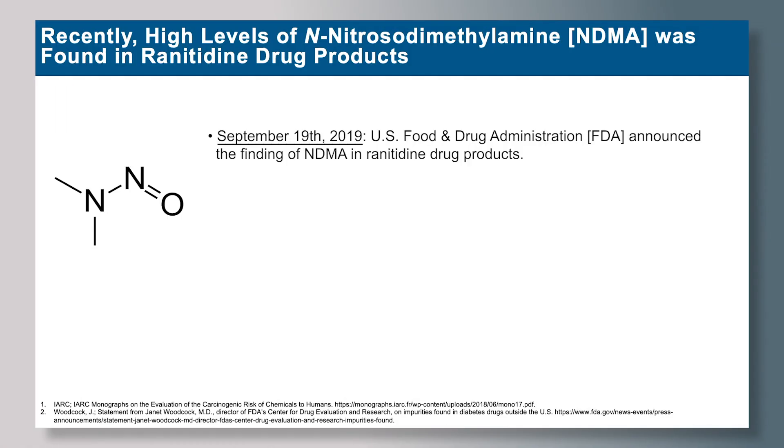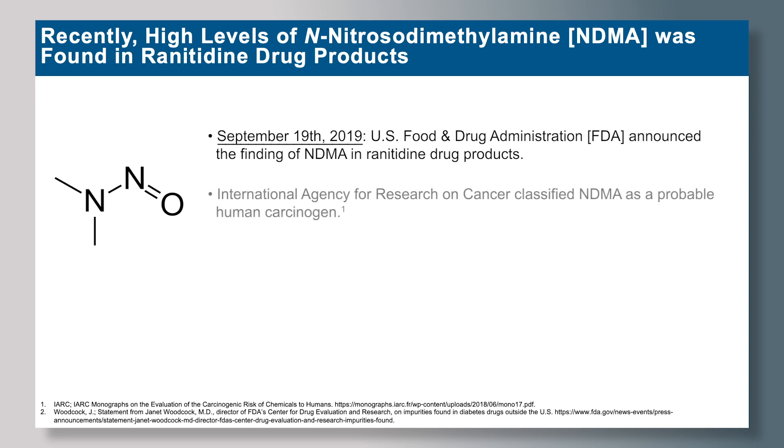This was first announced by the U.S. FDA on September 19, 2019. The International Agency for Research on Cancer described NDMA as a probable human carcinogen. The U.S. FDA's acceptable daily intake limit of NDMA is 96 nanograms per tablet.